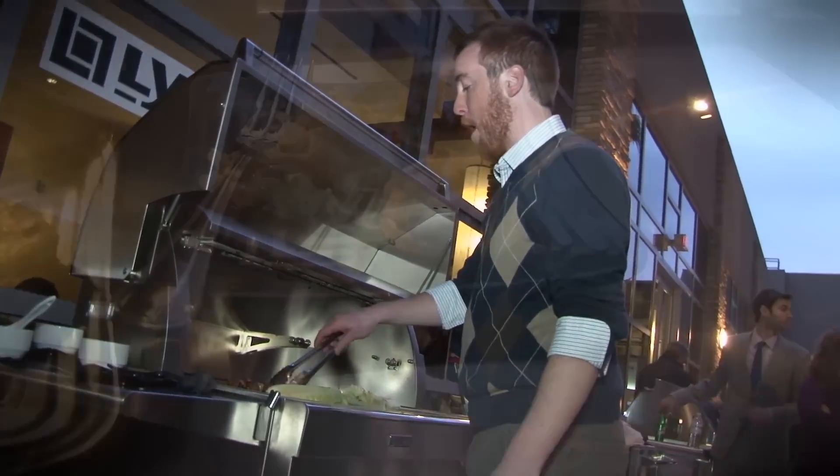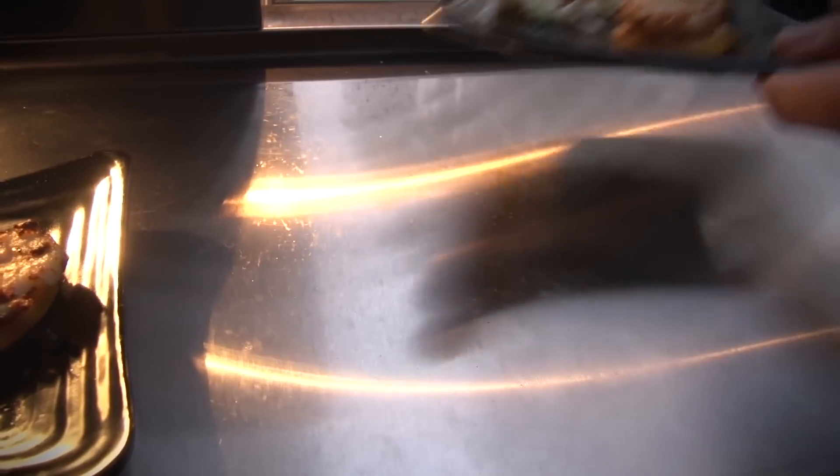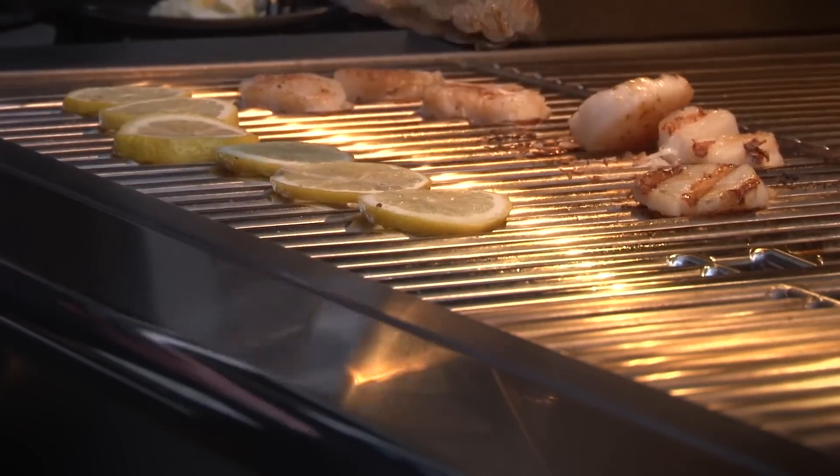So was the Lynx grill able to transform Drew from zero to hero in the culinary arts department? Yeah, not bad, Drew. Showing some promise. I told you I could do it. That would be a yes.